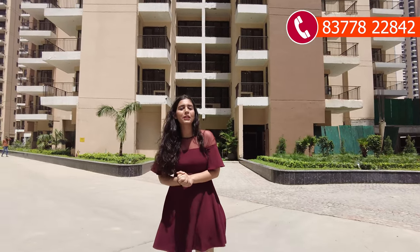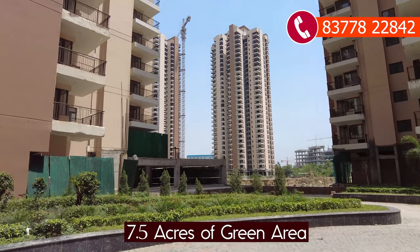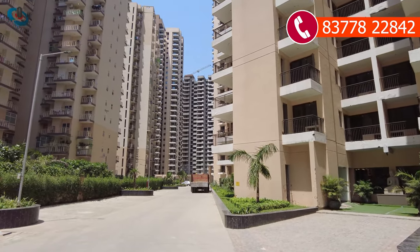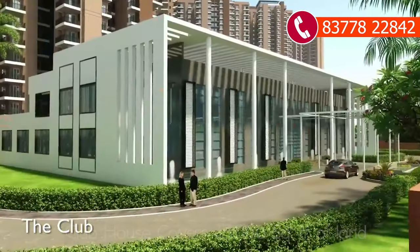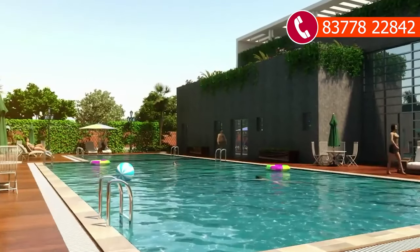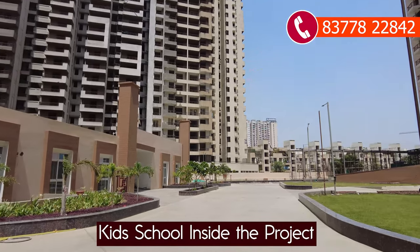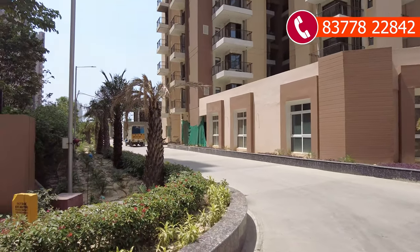Talking about green area, you will have a completely green area here — a park area, a game area, and a kids' play area. You will also have a clubhouse of 45,000 square feet with all amenities including a swimming pool, gymnasium, and indoor games. There is also a kids' school within the premises, built in 10,000 square feet.